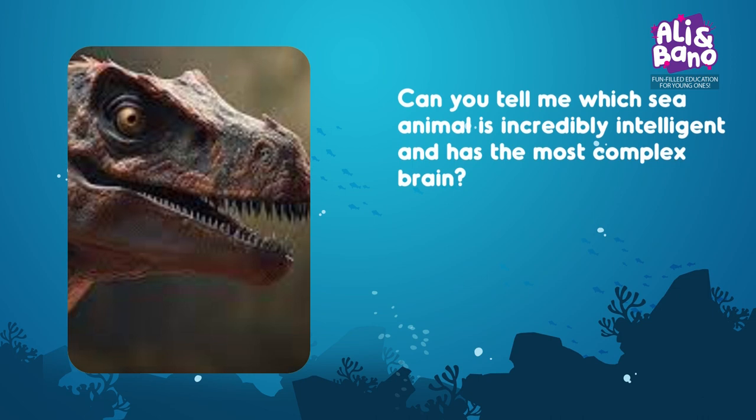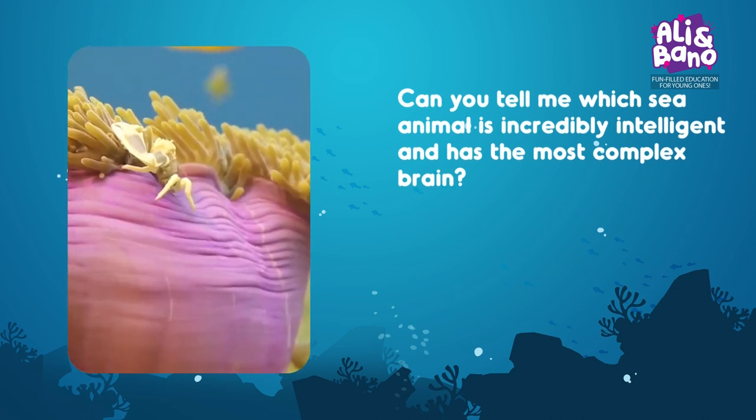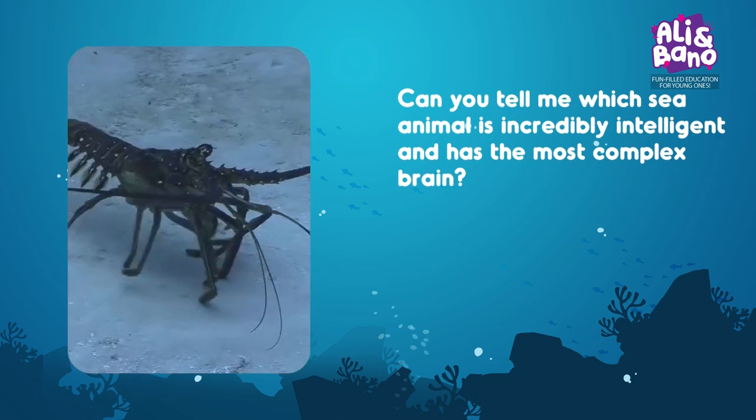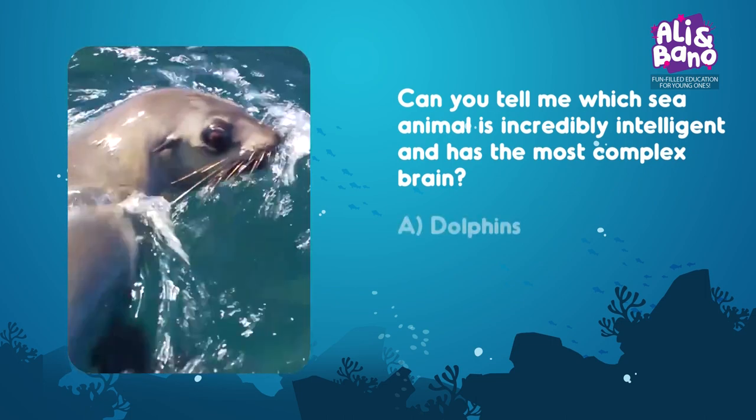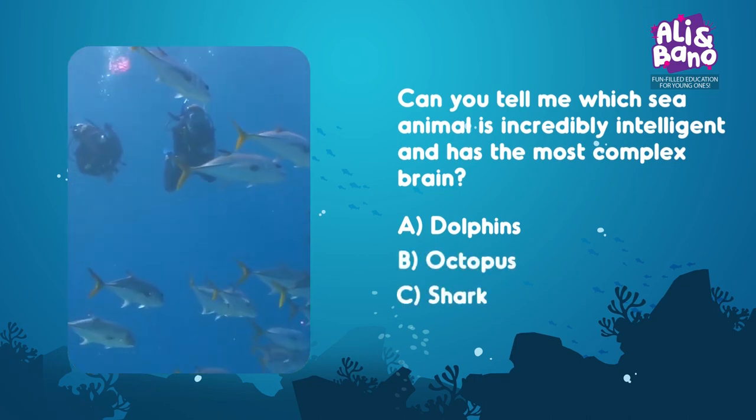Some dinosaurs, like the Velociraptor, are known for their intelligence. Can you tell me which sea animal is incredibly intelligent and has the most complex brain? Options: A. Dolphins, B. Octopus, C. Shark. Which one could it be?